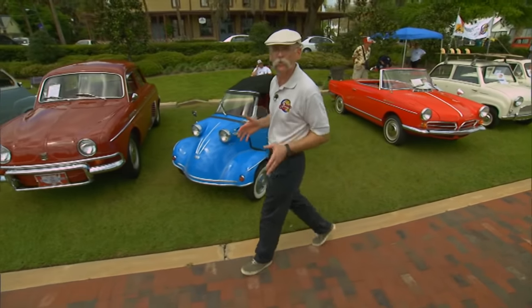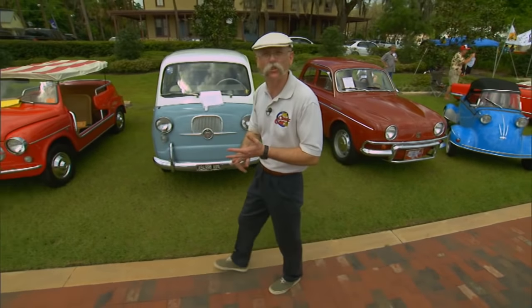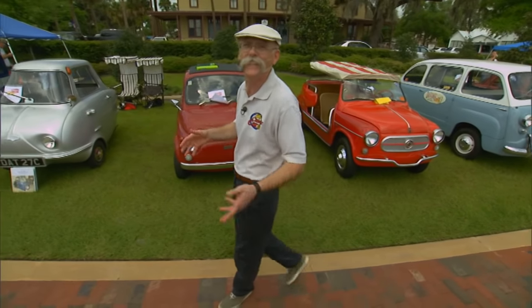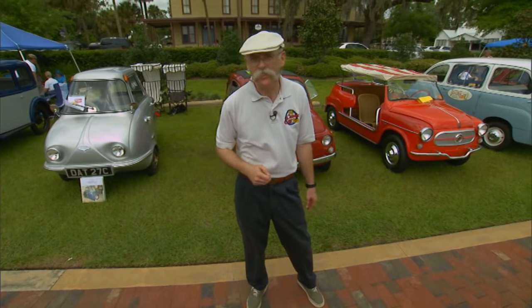This is a biannual gathering of some of the smallest and certainly some of the quirkiest cars ever built. Vespas, Gogomobiles, Messerschmitts, they're all here. Now, there aren't all that many of these micro cars left around, so as you can imagine, this isn't a very big show. But hey, neither are the cars. Let's get around and check a few of these little babies out.